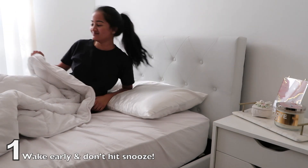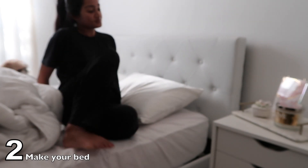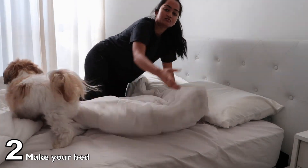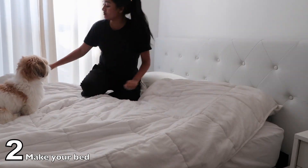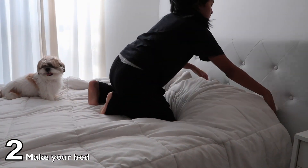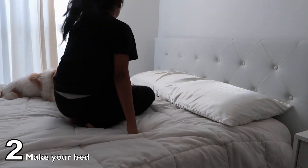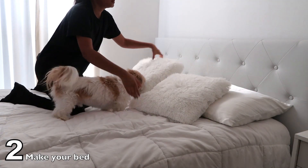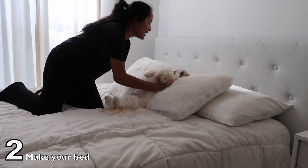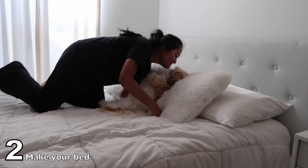Step 2 is to make your bed — right away. Don't go pee first, don't do anything else first. Make your bed so you have no excuse for having a messy bed. Making my bed is really important to me because if I have a clean space, I genuinely have a clean mind. Knowing that everything is clean helps me concentrate on other things. I need a clean space in order to do my tasks and have an organized life.